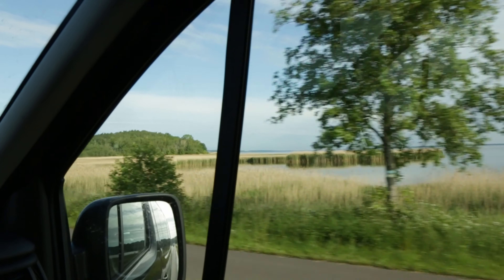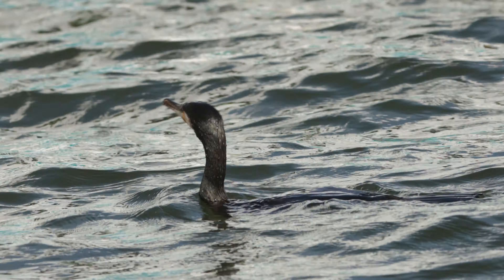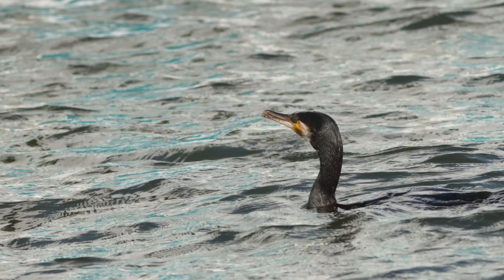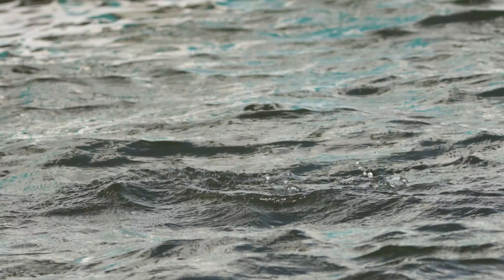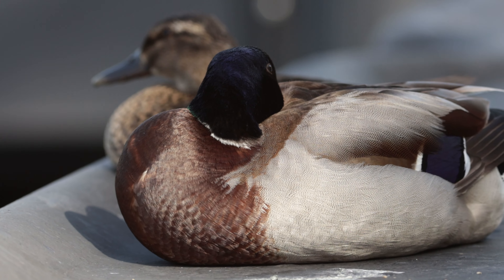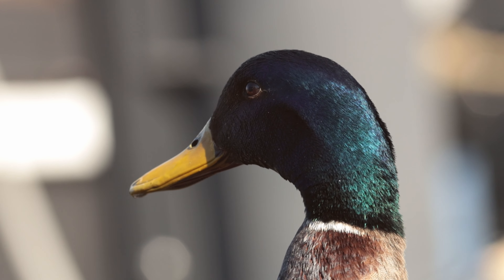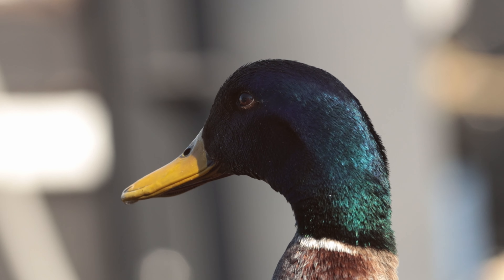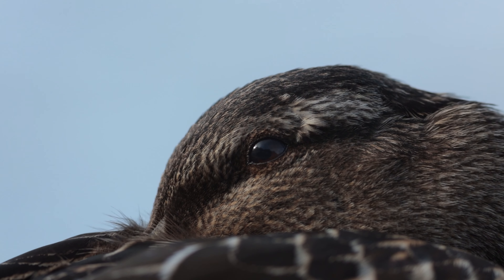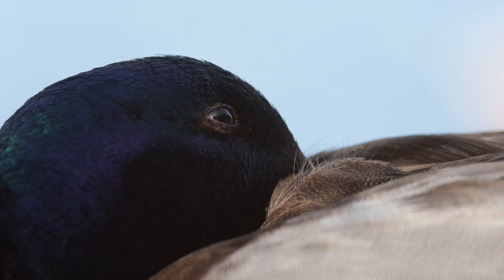That day we first went to a small harbor. There I was able to film and photograph some cormorants, but that was not easy. As soon as they emerged from the sea, they were gone again. There were also two mallards in the harbor — they were not shy and I was able to get within a meter of them. I used this opportunity to take some detailed pictures of their plumage and head.